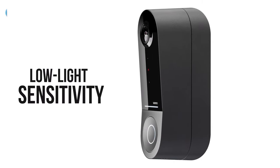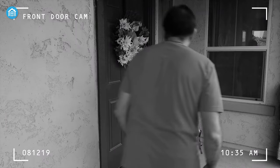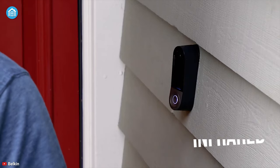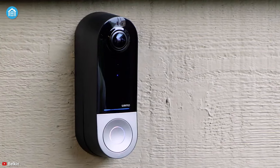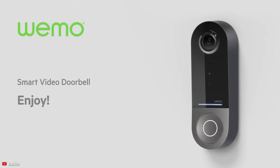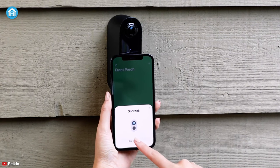Its low-light sensitivity delivers a clear view in complete darkness with enhanced nighttime visibility. The infrared technology also enables long-distance motion sensing at night and provides advanced notification of nighttime visitors. So if you're looking for a HomeKit-enabled video doorbell for your home, then look no further, as the Wemo Smart Video Doorbell from Belkin has everything in between that you're wishing from a doorbell.